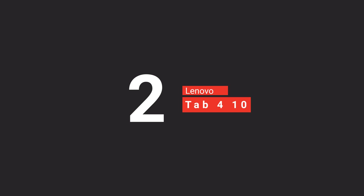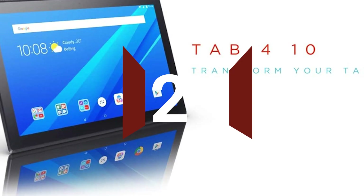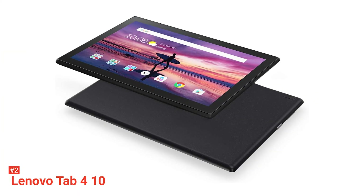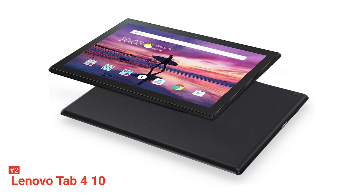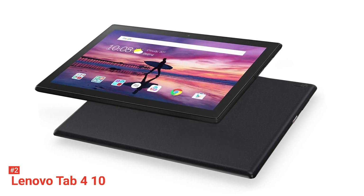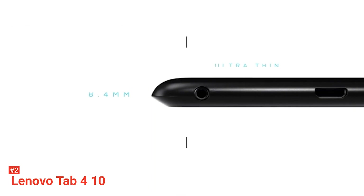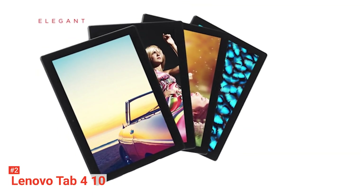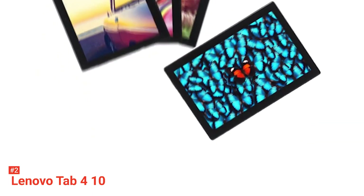The second product on our list is the Lenovo Tab 4 10. From entertaining kids to creating key presentations, the Tab 4 10 is ideal for the whole family. This stylish yet robust device offers seamless performance, a 10.1-inch display, immersive audio, and great battery life. Designed with cord cutters in mind, the Tab 4 10 is perfect for kicking back to watch your favorite TV shows on Amazon, Hulu, or Netflix.